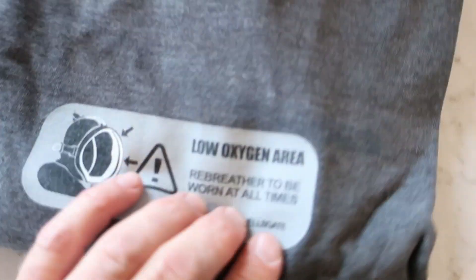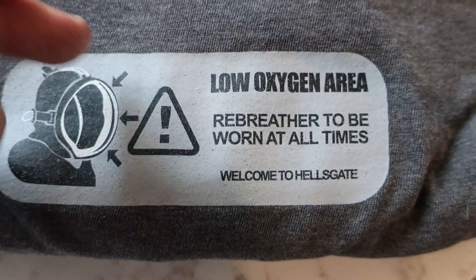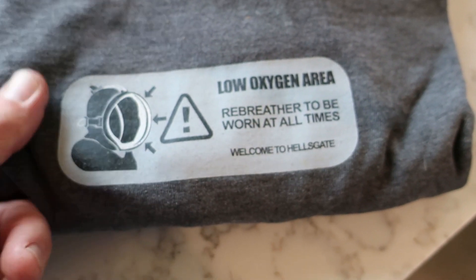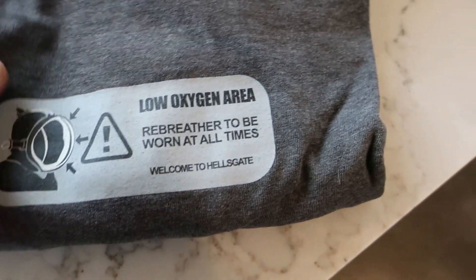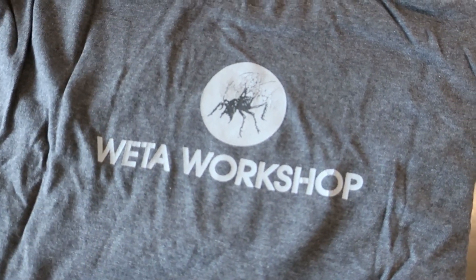We've got 'low oxygen area, rebreather.' We had a lot of fun making those rebreathers. Some of the masks on some of those were put in digitally after — particularly with the lead actors — as the ones we had fogged up terribly, but we just put up with it. Let's see what else is on the back of this one — 'way to workshop.'